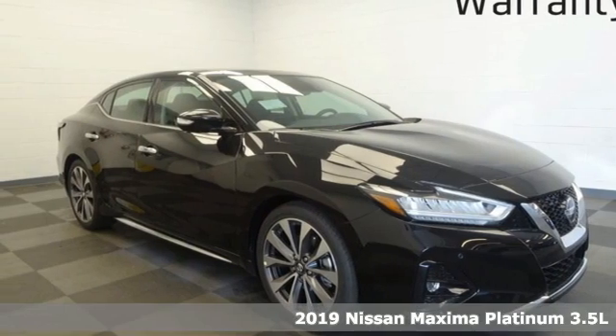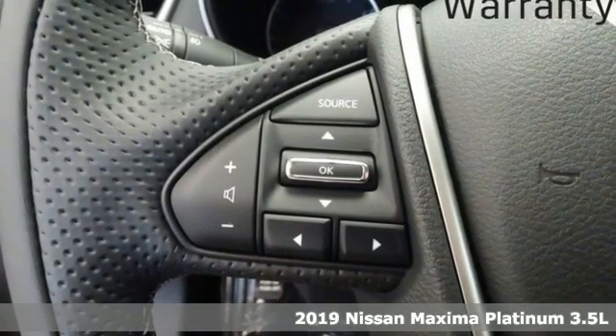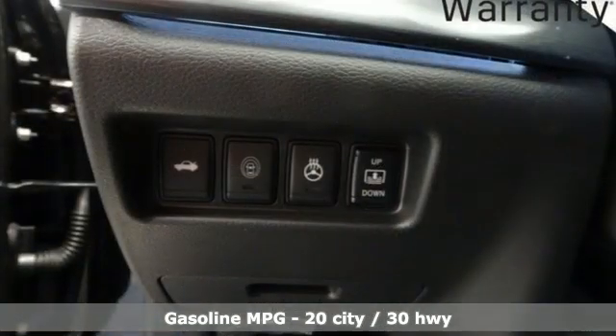Here's a new 2019 Nissan Maxima. With sedan practicality and sports coupe power, this Maxima makes performance a four-door word. Plus, it offers an exciting list of features.